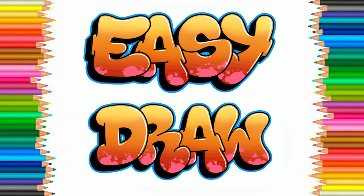Hello friends! Welcome to Easy Draw YouTube channel, where we learn to draw easily and step by step. Easy Draw YouTube channel improves your drawing skill step by step. So let's start.